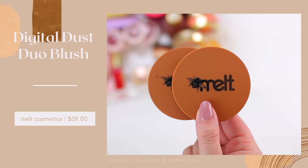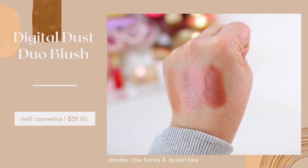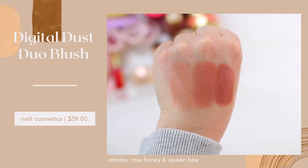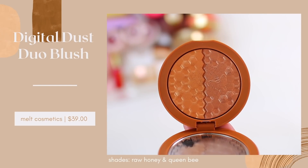I wanted to mention a few blushes that give your skin a really beautiful, natural, luminous glow. Cream blushes and cream products in general do tend to look a little bit more luminous on the skin, but I wanted to mention a few other formulas. Melt Cosmetics has a formula that is so nice if you like almost like a blush-highlighter hybrid — something that looks incredibly glowy on the skin without enhancing texture. It just makes your skin look very smooth and really luminous. These are the Digital Dust Duo Blushes. I have Raw Honey, which is a little bit cooler toned, more pinky, and great for winter. You can also use these as highlighters, but I love them as blushes on days when I want a true intense glowy look.